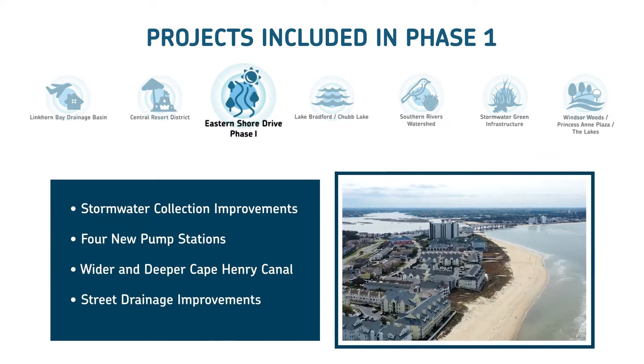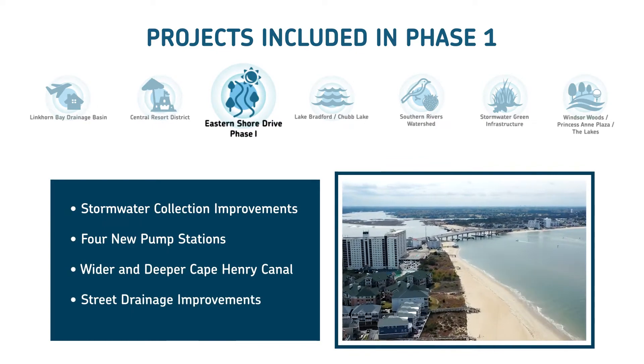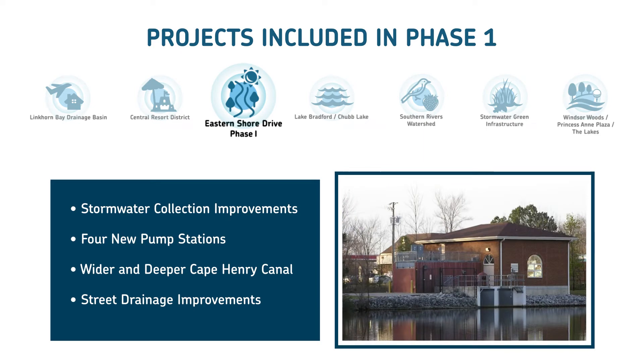Next, along Eastern Shore Drive, residents will notice improvements in stormwater collection, four new pump stations, widening and deepening of the Cape Henry Canal, and street drainage improvements along North Shore Drive and Cape Henry Drive.